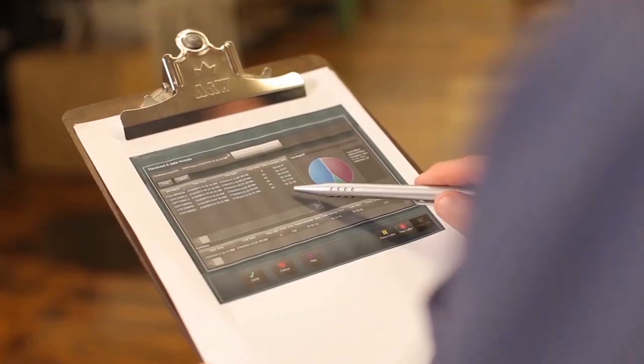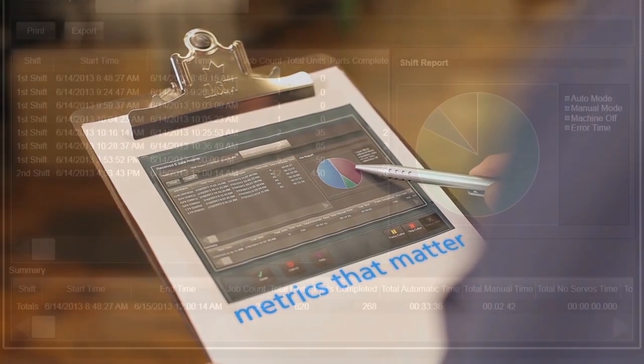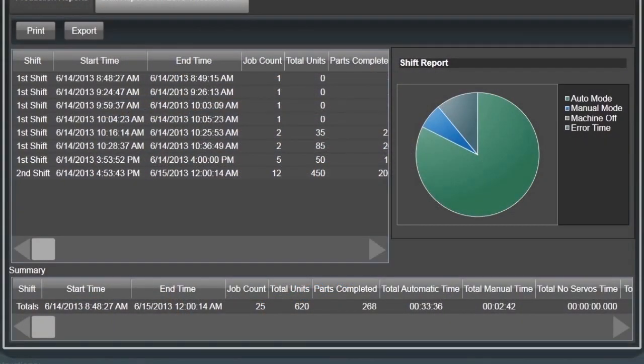Cary also collects and provides easy access to real-time metrics that matter, including total number of units or models cut and statistics illustrating how efficiently the cutter was utilized by shift. This information enables managers to continuously improve their cutting operation.